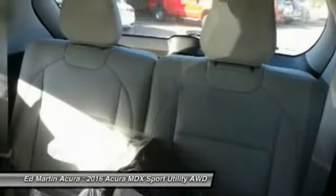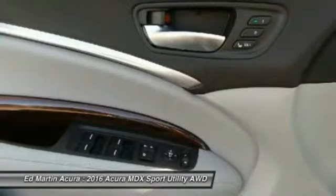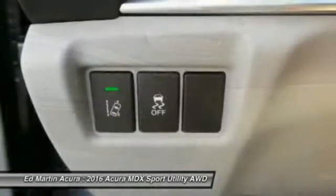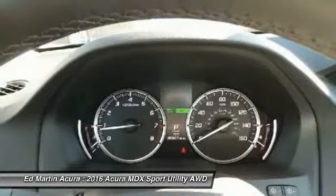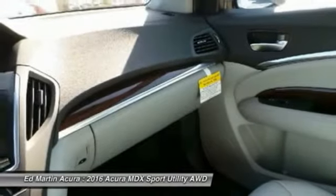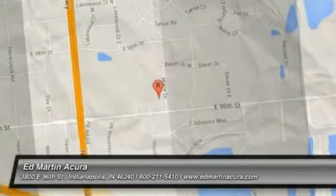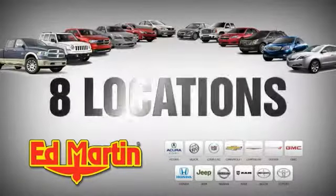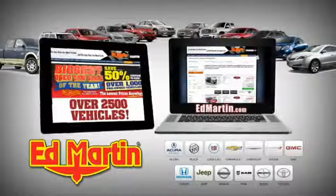Come see the car for yourself. 8 locations, 13 brands, over 2,500 new and used vehicles online at edmartin.com.